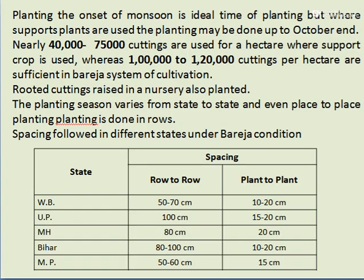Planting is done at the onset of monsoon, which is the ideal time. Where support plants are used, planting may be done up to the end of October. Nearly 40,000 to 75,000 cuttings per hectare are used where a support crop is used, whereas 100,000 to 120,000 cuttings per hectare are sufficient in the Bareza system. Rooted cuttings raised in a nursery are also planted, and the planting season and distance vary from state to state.